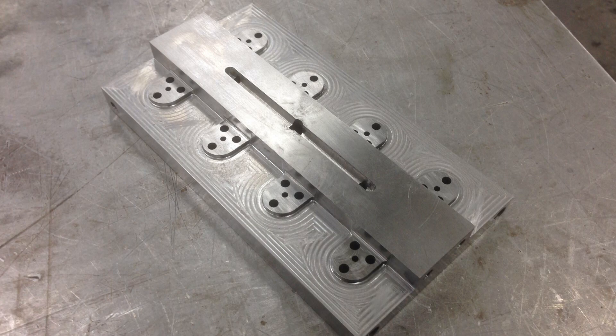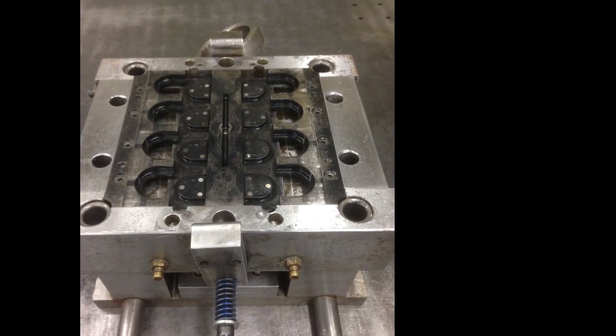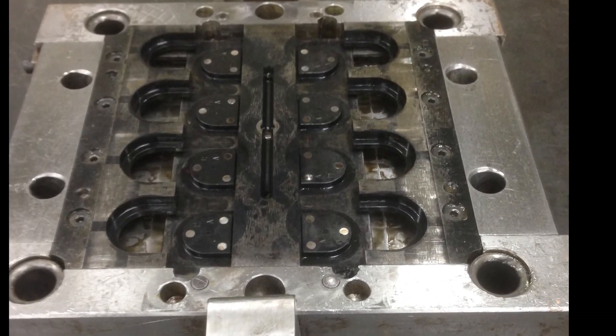Once we finish machining, we check all the measurements with precision tools such as micrometers and digital calipers. After inspecting the machined parts, we machine other parts. We build the mold within 1/1000 of an inch or less, which is almost half the thickness of a human hair. After machining our components designed for the mold, we assemble the parts and make the components fit properly.